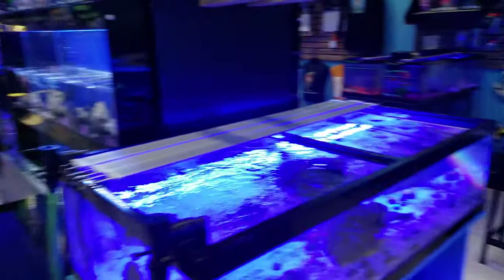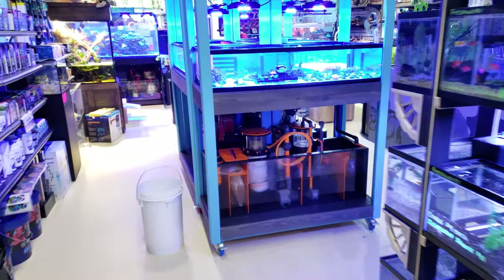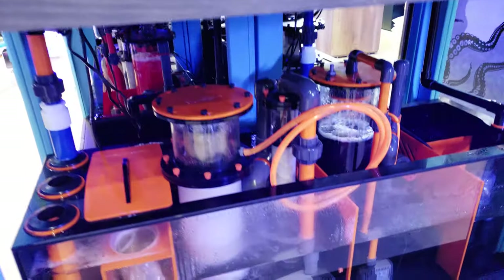Stay tuned for lots of updates with the new Bashi equipment as these tanks are cycling. The skimmers are just out of hand — I can't believe it.